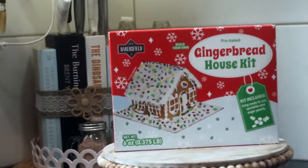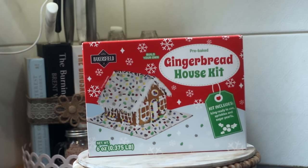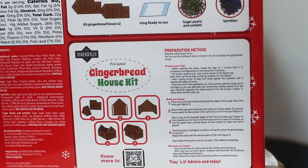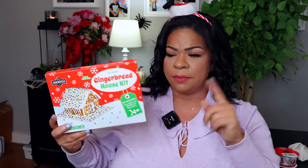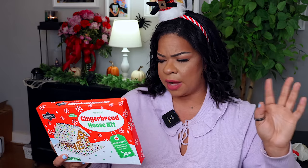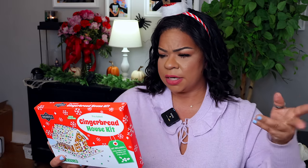They have gingerbread house kits this year at Dollar Tree. They did have gingerbread men last year — I did a whole taste test video and they didn't taste the best, but this kit is a much better option. I'm sure these are going to go quick so definitely pick up a couple. For $1.25 you can create one house and it comes with icing, sugar pearls, and sprinkles. My kids are never really good at stuff like this so I don't want to spend a ton of money, and $1.25 is my speed.